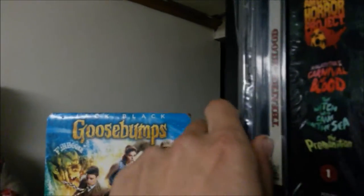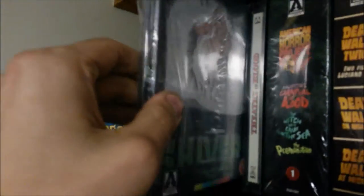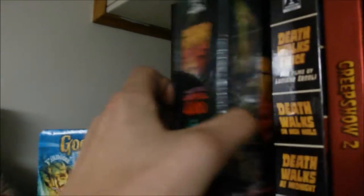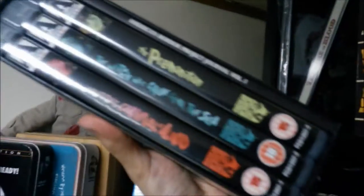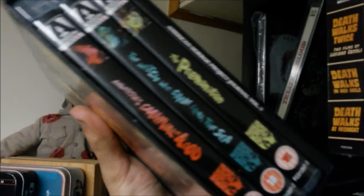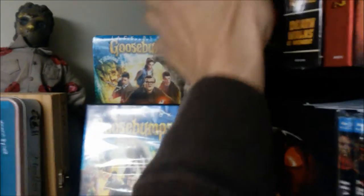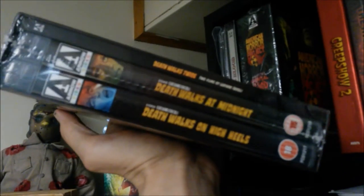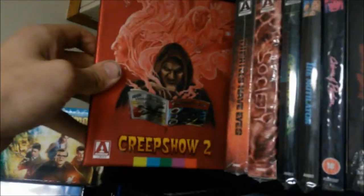Starting off with some Arrow steelbooks. First one I got, still sealed, is Shivers from David Cronenberg. Next one, Theater of Blood with Vincent Price - that one's still sealed too. Next, love this thing - American Horror Project Volume One. It comes with Malatesta's Carnival of Blood, The Witch Who Came from the Sea, and Premonition. I saw everything but Premonition, it was pretty awesome. Still haven't gotten into this yet - this is the Death Walks Twice set, which includes Death Walks at Midnight and Death Walks on High Heels. Next one, Creepshow 2 box set - very happy to have this limited edition one from the US, there's only 3,000 made. Next one, The Hills Have Eyes box set - real nice.